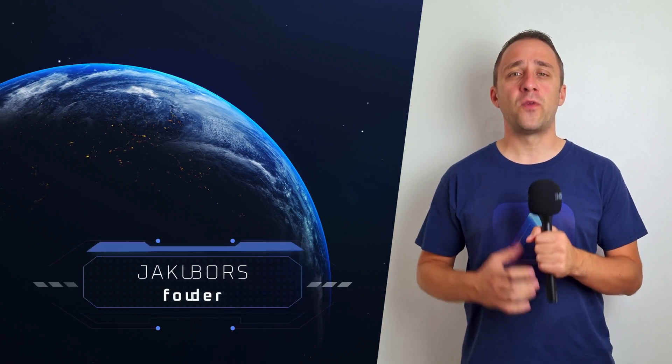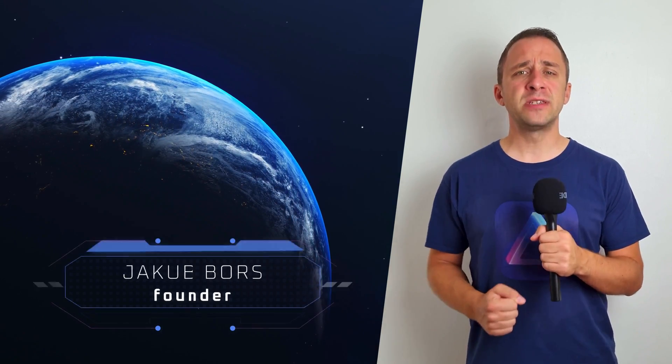Skylum just announced more Luminar news and we are here to tell you all about it. Hello and welcome to this episode of Luminar news. My name is Jacob Bors and I'm here to bring you up to speed with the latest Luminar updates. Just before we start, I want to remind you to subscribe to our channel to make sure that you don't miss any of our future episodes or updates.